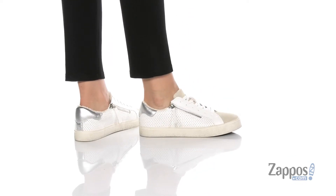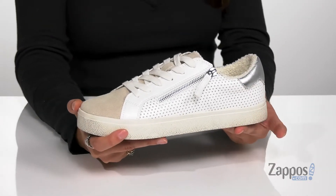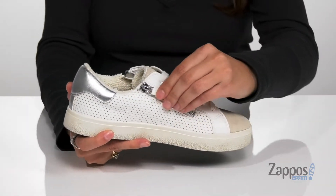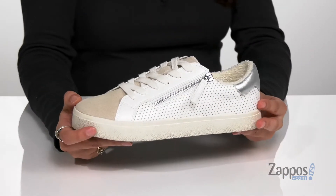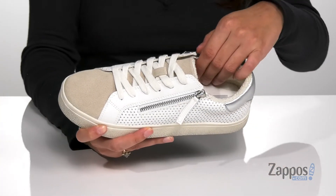You'll look effortlessly chic with these sneakers on your feet. They're crafted with a leather and synthetic upper and they're available in a variety of colorways. They feature zipper closures for a little extra style, and these will allow you to easily slide your feet in and out. The lace-up front will give you a secure fit throughout your day, and these shoes are very lightweight, so you'll be able to move around freely in them.